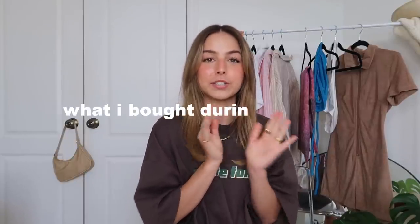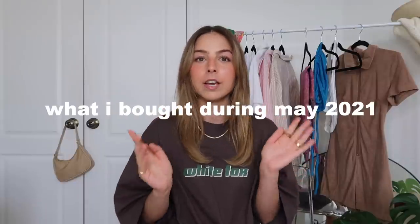Hi besties, welcome back! Today I'm doing everything I bought during the month of May. I did this video for April a month ago and you guys absolutely loved it, so I'm going to try to do them every single month. Everything I feature will be in the description box. This excludes collaborations — everything here I bought with my own money. Subscribe if you're new, give this video a like if you enjoy it, and let's get into it.